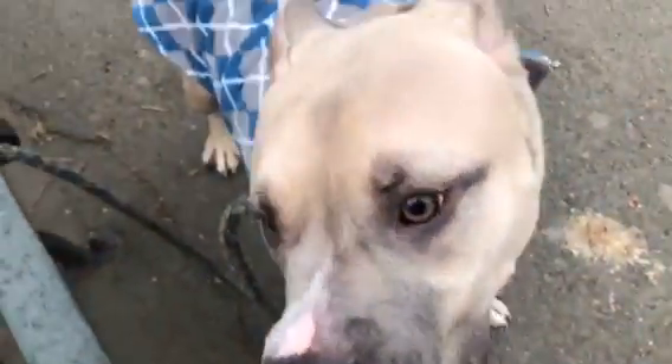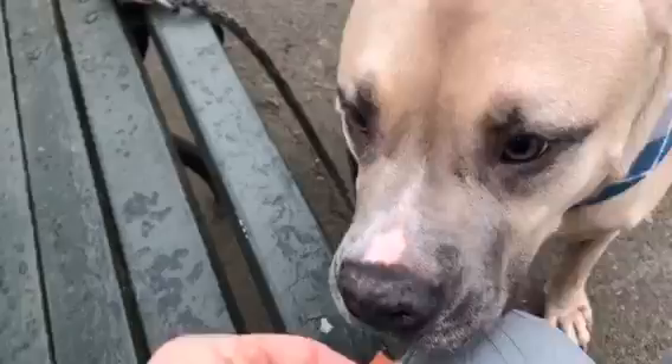This guy is Oliver. He's an owner surrender — I'm not sure why, I haven't read his notes yet. He has the most beautiful tan coat. Look at this gorgeous, gorgeous latte color coat.